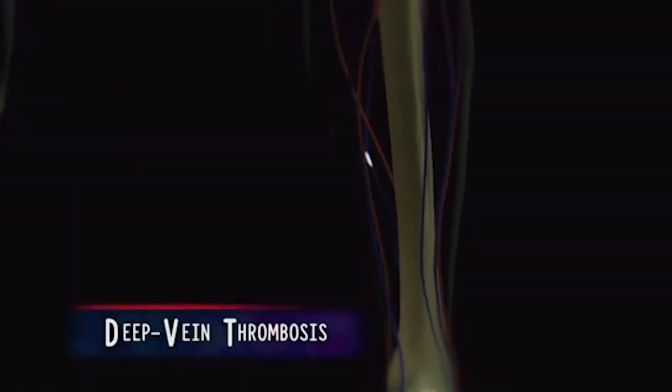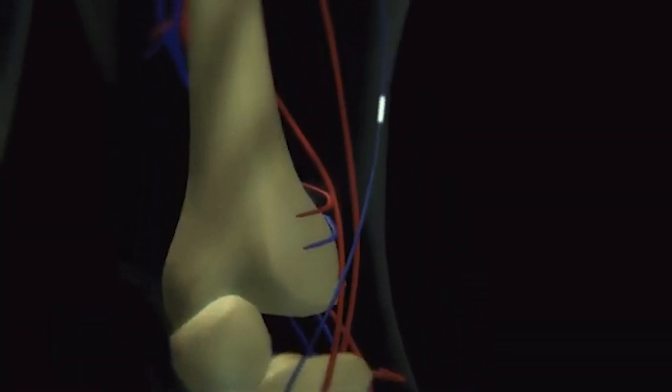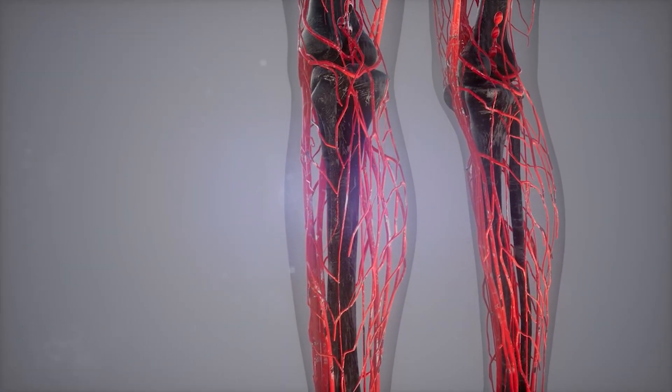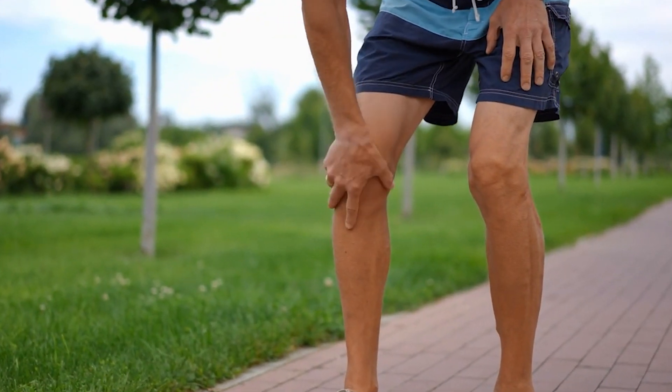Deep venous thrombosis, or DVT, is a condition where a blood clot forms in a deep vein, typically in the legs. These veins are responsible for returning blood from the lower body back to the heart. When a clot forms, it can partially or completely block blood flow, causing pain and swelling. This can be life-threatening and requires immediate medical attention.